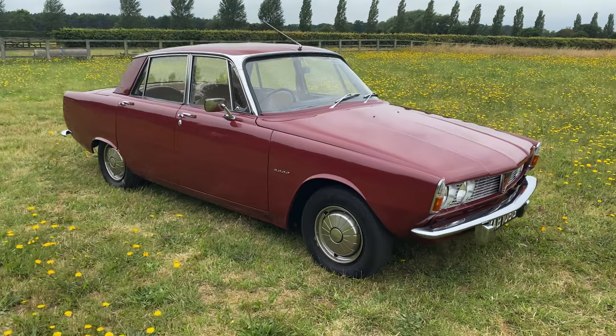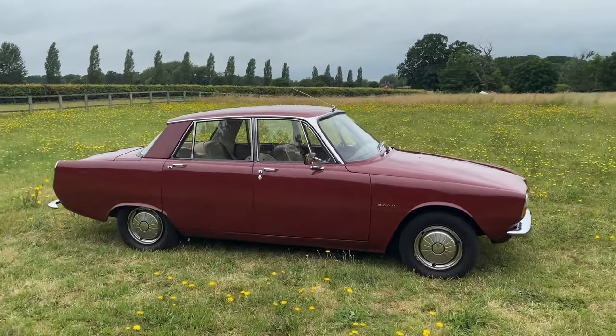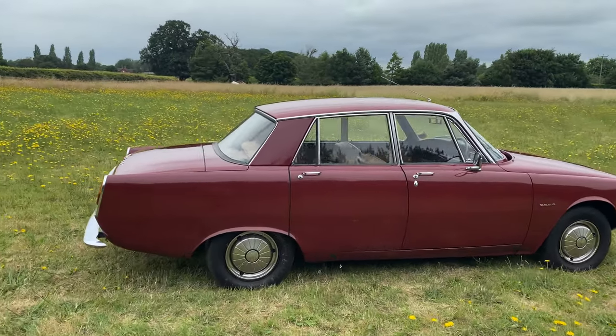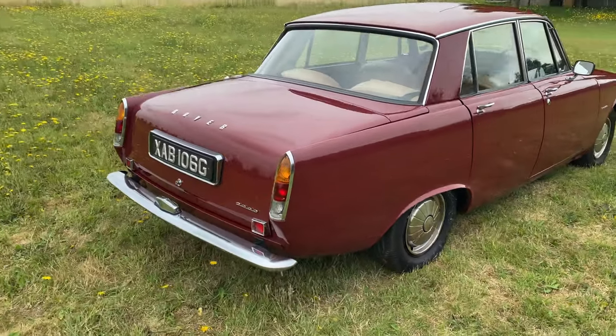The car spent its early life in Worcestershire and then Cheltenham. It remained in Cheltenham until it was sold in 1992 to an owner in Coventry who kept the car for the next 21 years. He worked in the engineering department of Jaguar Land Rover.